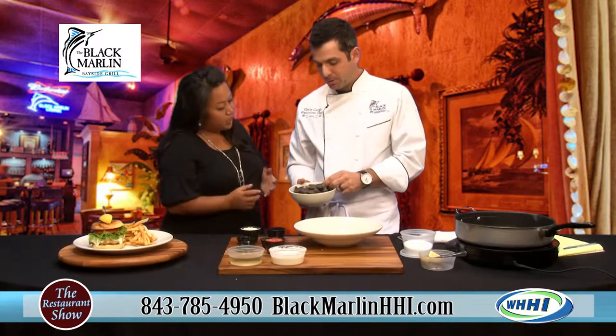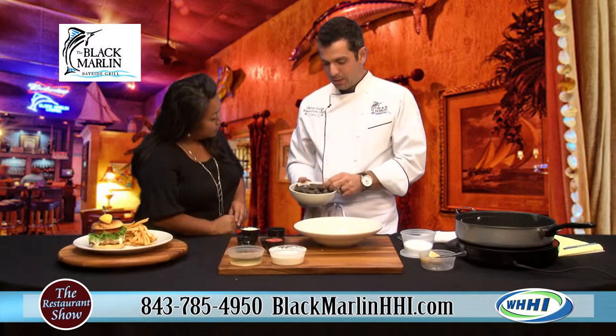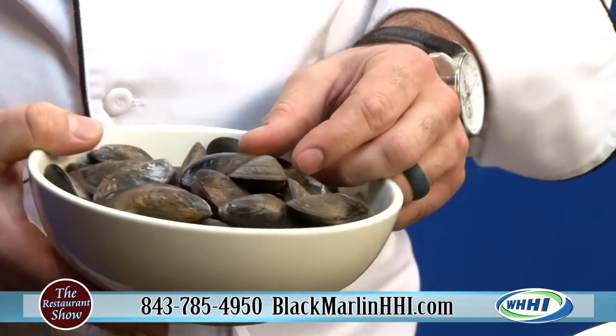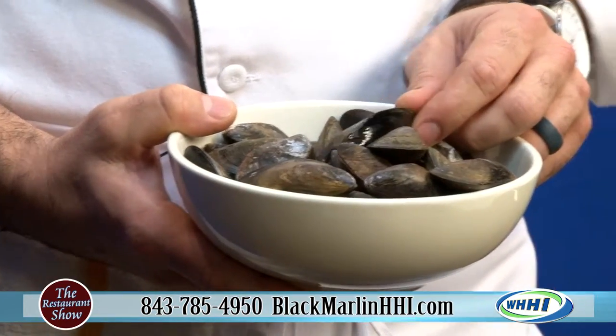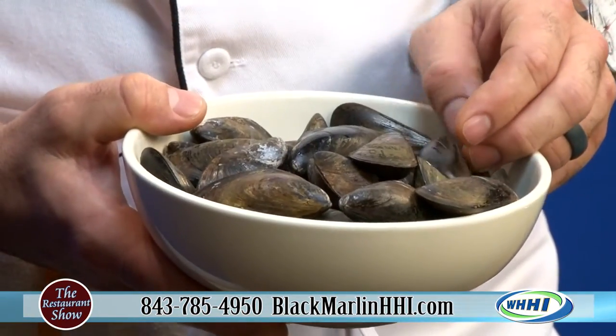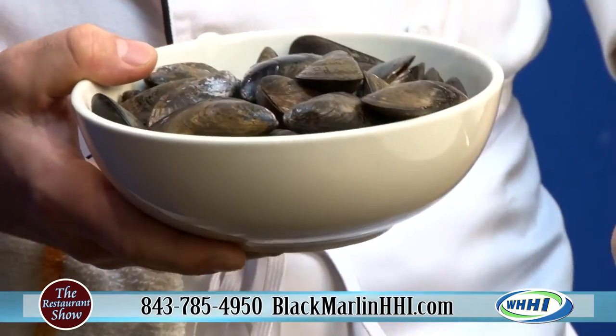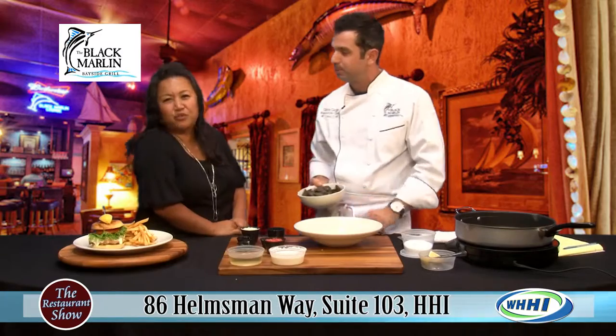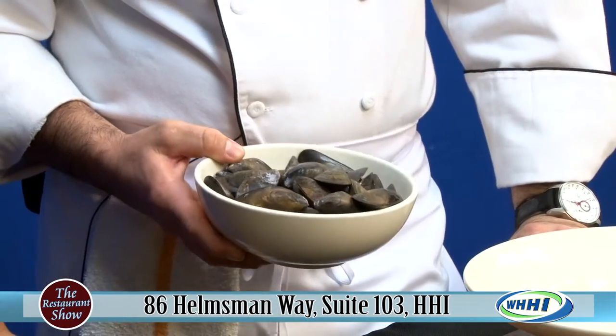These are actually PEI mussels. PEI is Prince Edward Island — it's an island north of Nova Scotia. And they actually are the highest producing purveyor for mussels on this continent. Last year I think they sold 41 million pounds of mussels. Oh, just 41 million. That's a lot of mussels.